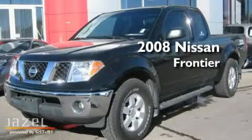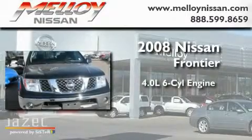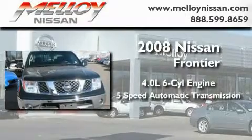This is a 2008 Nissan Frontier. It features a 4.0-liter six-cylinder engine and a five-speed automatic transmission.